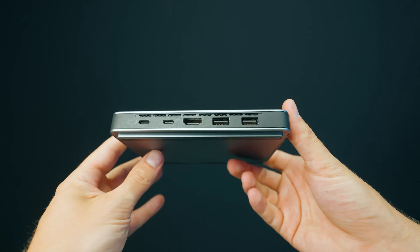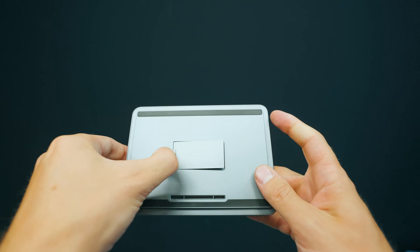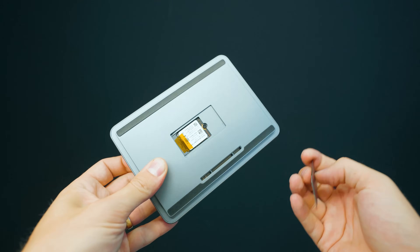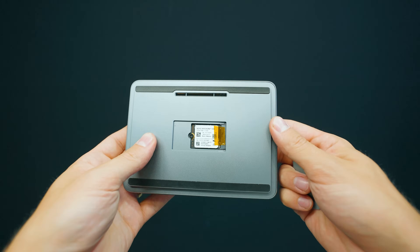We also have an HDMI port and two USB Type-A ports at 10 gigabits per second. This in itself is very powerful. Underneath the device there is a little latch, and underneath it you have an expansion M.2 SSD slot — you can upgrade it. This is the 2230 model, one of the smaller ones, so it's still somewhat upgradable.